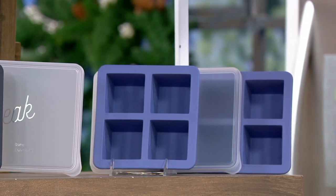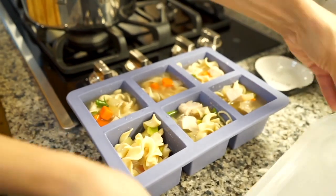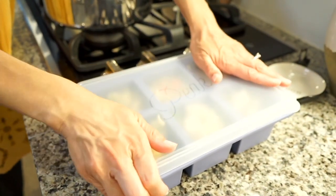How many times does a recipe call for one cup of broth? You open a box, and you've got two-thirds of it just sitting there, and it goes bad. This actually allows you to have all the portion sizes you need at your fingertips. Whether you made your broth or used a box, you're never going to waste it again.